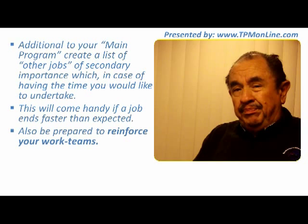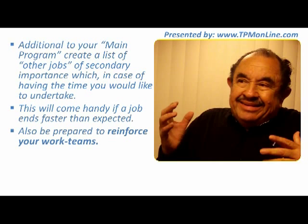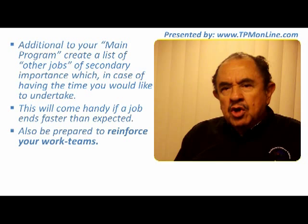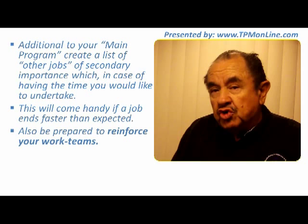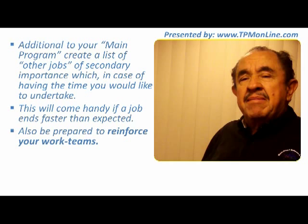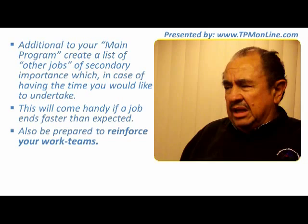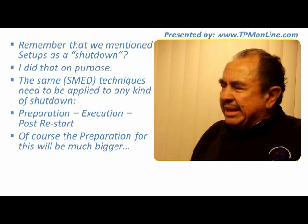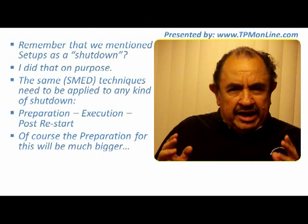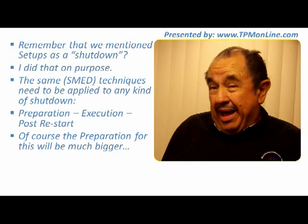Also, be prepared because in some cases one of the teams doing the work may realize they are not going to finish in time, so you can reinforce those teams. That is the development of a correct stoppage, a correct shutdown, so that everybody is ready to help each other. Remember that a setup is actually a scheduled shutdown — I want you to imagine that SMED, the techniques for quick changeover, can be perfectly applied to any work you are doing in your plan.